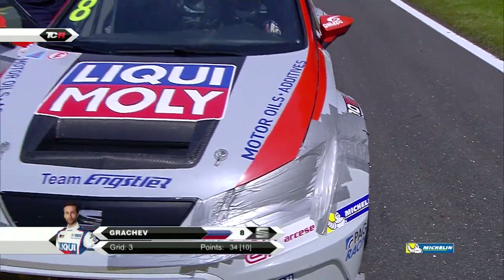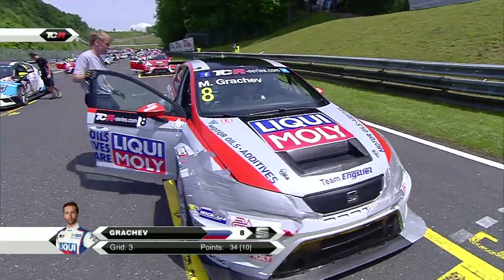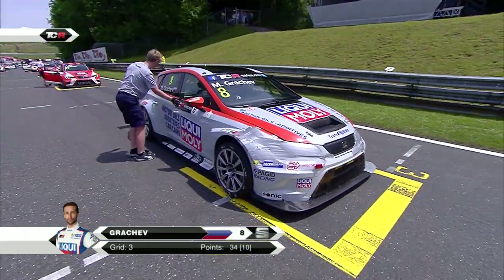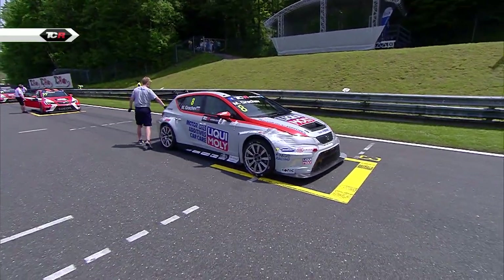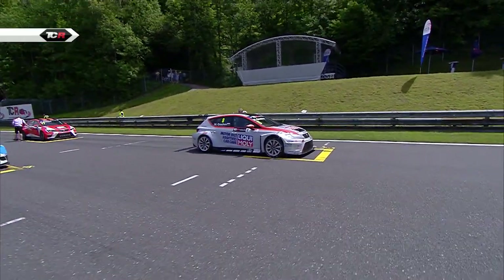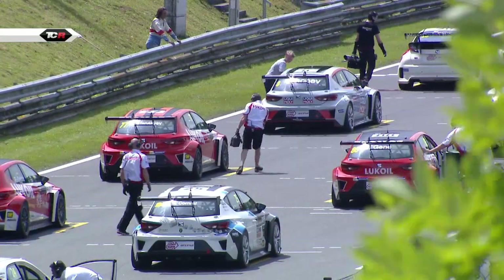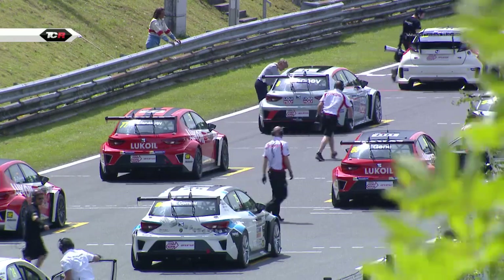That's the repair that you saw being carried out to Mikhail Grachev's car. Franz Engstle himself getting involved - mostly duct tape, it seems, forming the front end of that Seat Leon. Grachev will start from third position on the grid, a Russian behind a Ukrainian.